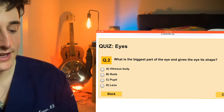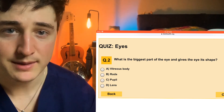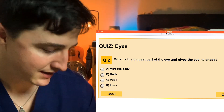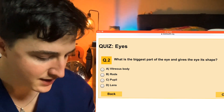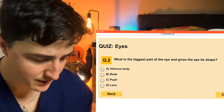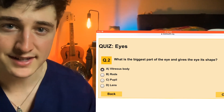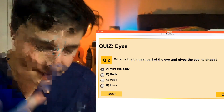What is the biggest part of the eye and gives the eye its shape — what keeps it formed and is like the main mass, the volume of the eye? It's going to be vitreous body, rods, pupil, or lens. That's going to be vitreous body — that's like the gel inside the eye. Vitreous body on question two. It's about four to five cc's.